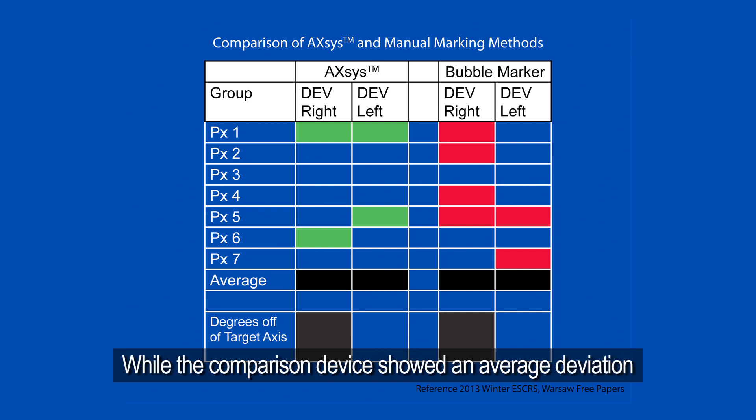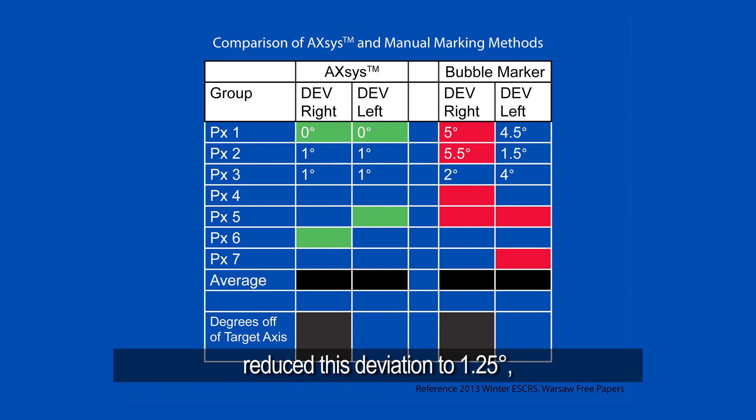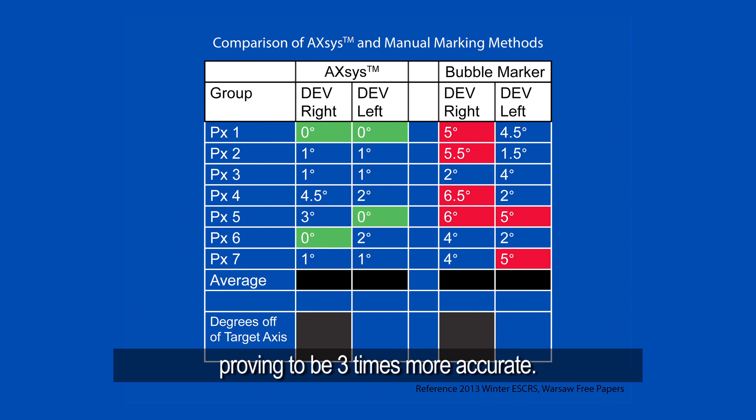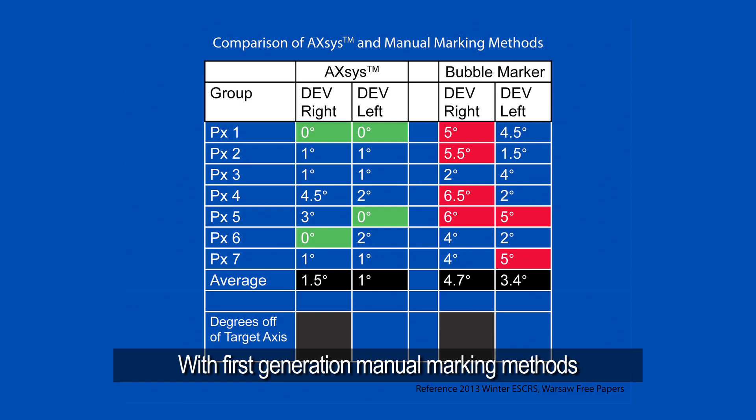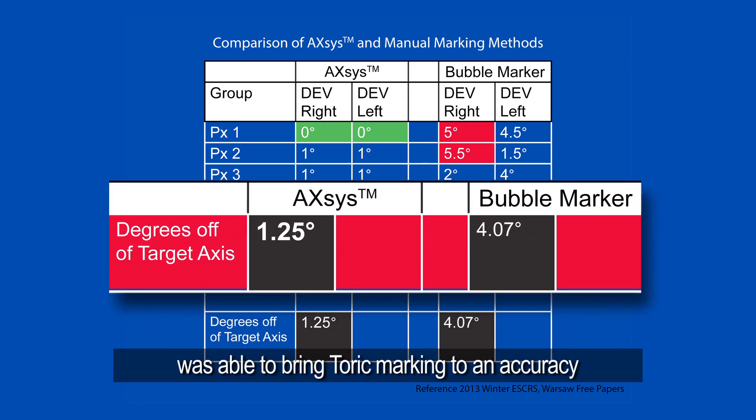While the comparison device showed an average deviation of 4.1 degrees, the Axis electronic toric marking device reduced this deviation to 1.25 degrees, proving to be three times more accurate. With first-generation manual marking methods yielding an average misalignment of over 5 degrees, the Axis electronic toric marking device was able to bring toric marking to an accuracy that could not be achieved before.